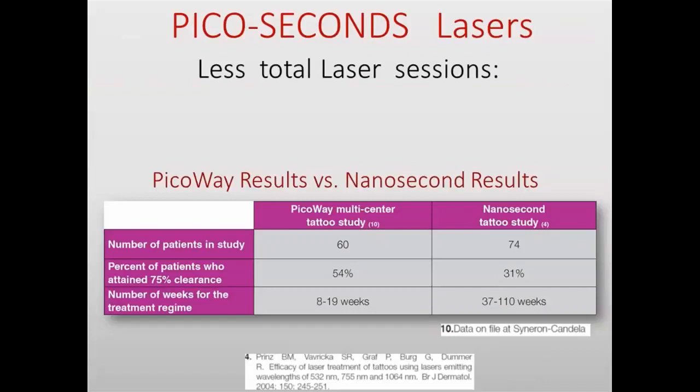This is one of the first studies comparing PicoWay versus nanosecond results. Sixty patients were treated with PicoWay and 74 with nanoseconds. The patients achieving 75% clearance was about half in the PicoWay group compared to less than one-third in the nanosecond group. Additionally, PicoWay patients achieved better results in less time, needing fewer sessions to obtain the same results.